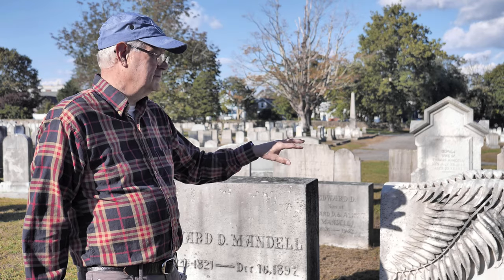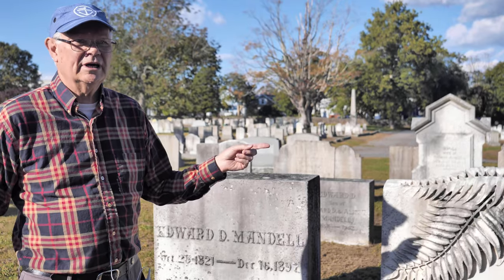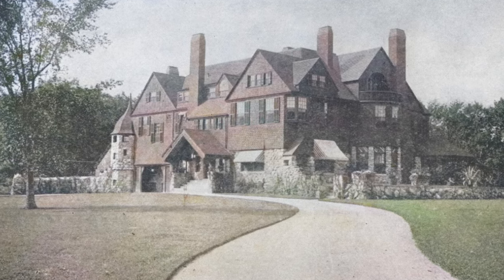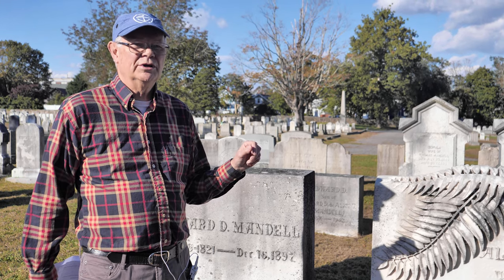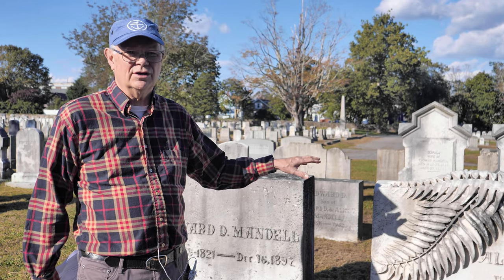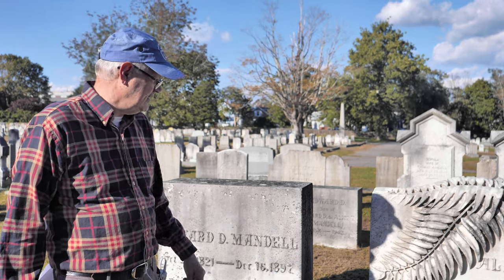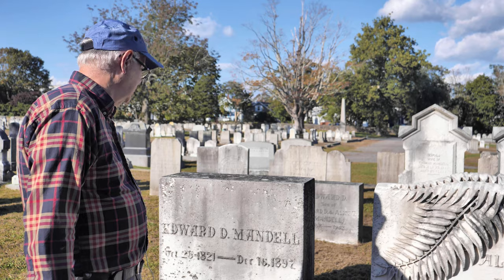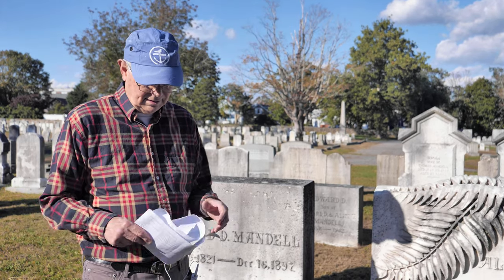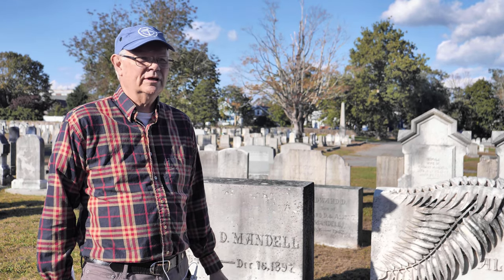I'm assuming they carved this leaf out of the same piece of stone — it's really quite a job. Edward D. Mandel — for those who have been on my other tours, I talked about the Mandel house quite a bit. His gigantic mansion, perhaps one of the largest residential properties ever built in New Bedford, was torn down around 1960. The site is now the Jewish convalescent home. He died in 1897, and this is a palm frond carved here — beautifully done, carved right out of the big piece of stone. Quite a piece of artwork.